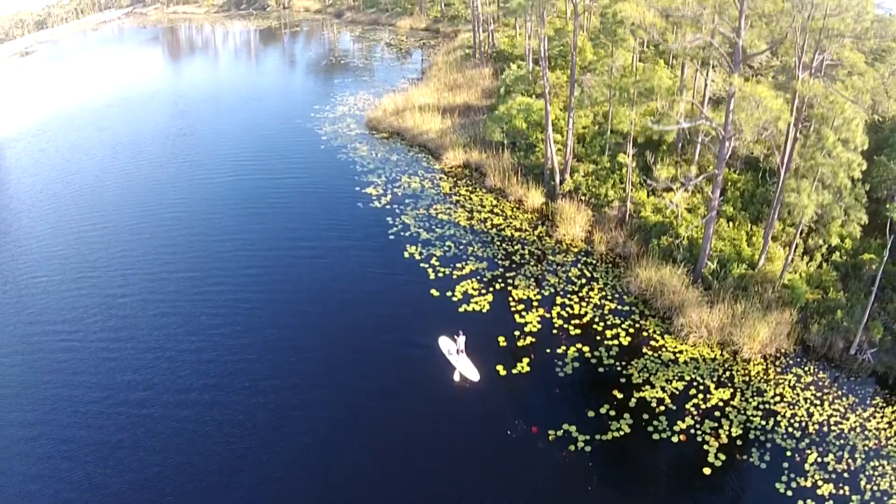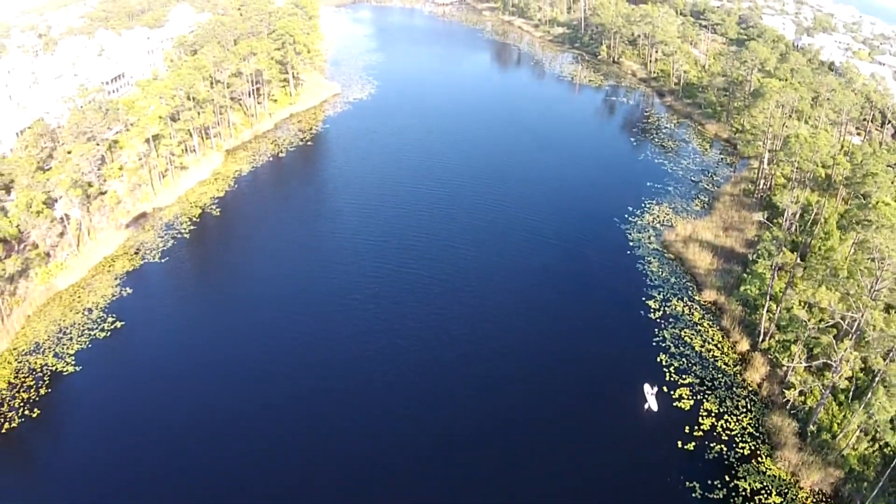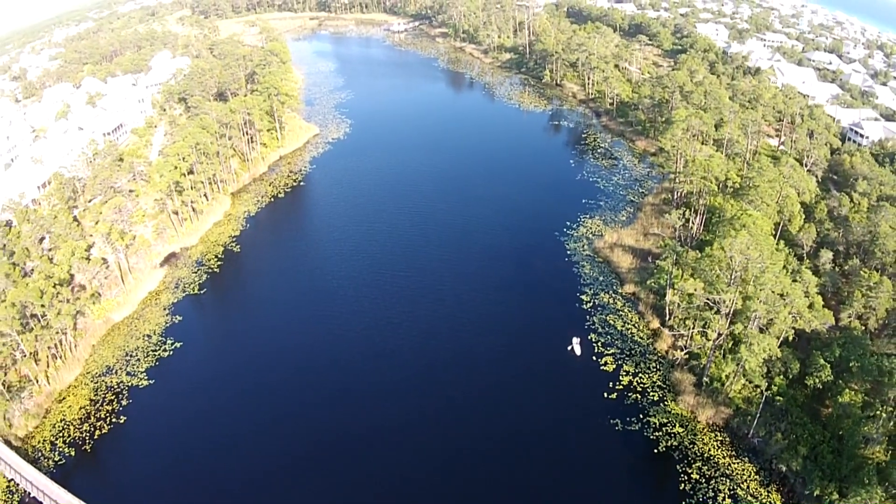Even in the bustle of tourist season and as the area continues to grow more popular, our waterways offer a chance to get away and enjoy the natural beauty of 30A.